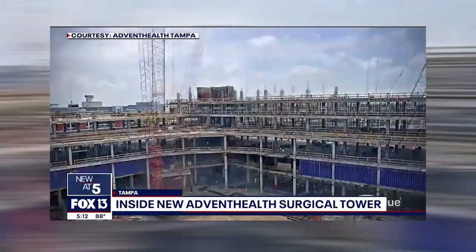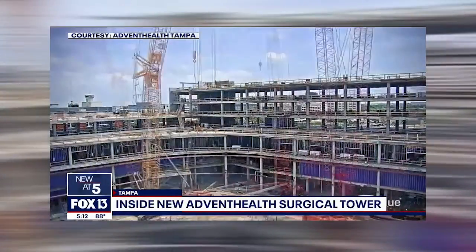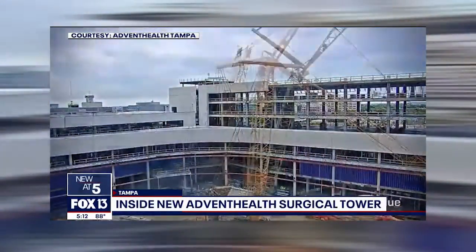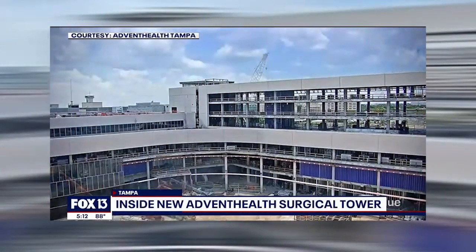We have some interesting time-lapse video showing the construction of the new Center for Surgery at Advent Health Tampa. It's a $300 million, six-story tower along Fletcher Avenue, and it's scheduled to open in just two weeks.